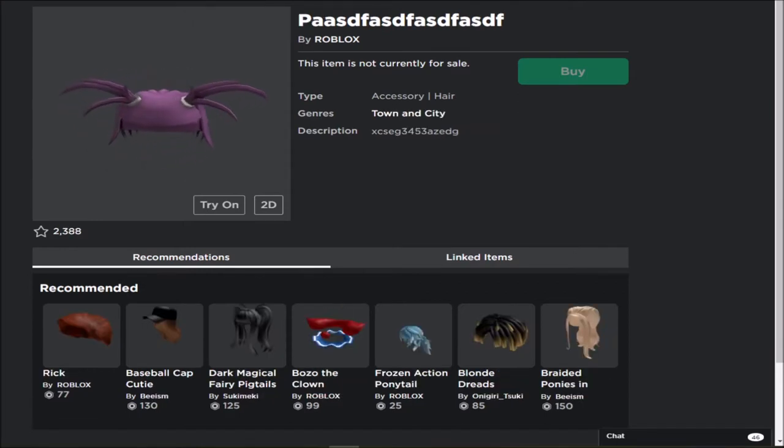Next we have what I think is a hair accessory. This hair looks really ugly in my opinion. I don't know what this is or why they released it or what the purpose was. As you can see it was definitely created by Roblox, and look at the description — it's just a bunch of letters and numbers. What was the purpose of this? There's no hair accessory that even looks like this, so this is just a weird item with no meaning behind it.